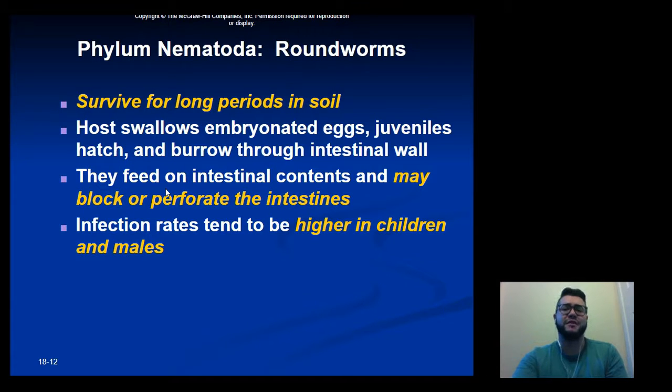Ascaris can survive long periods of time in the soil. If a host swallows an egg, the juveniles hatch and burrow through the intestinal wall, where they live and feed on the contents of the intestine. If the infection goes untreated for a long time, they can block or even perforate the intestines. Infection rates tend to be higher in children and males.